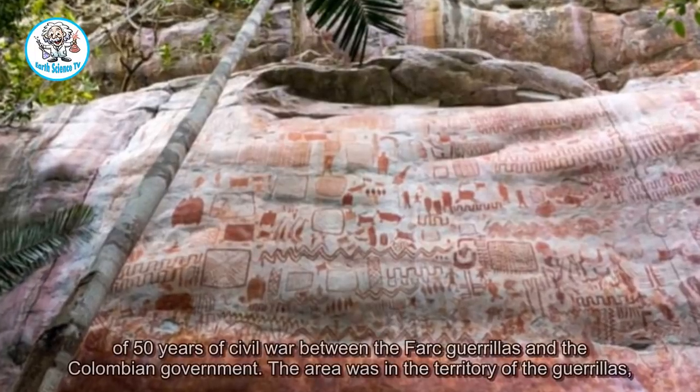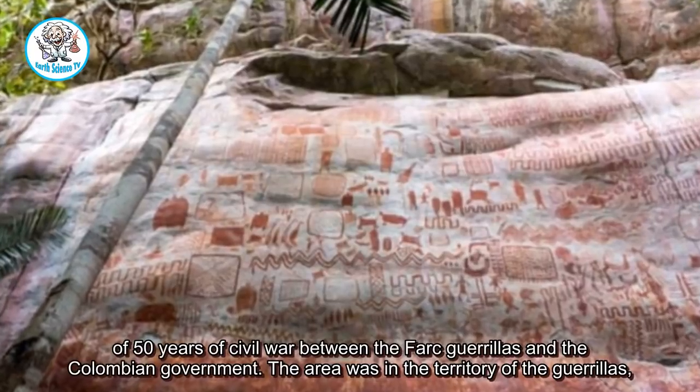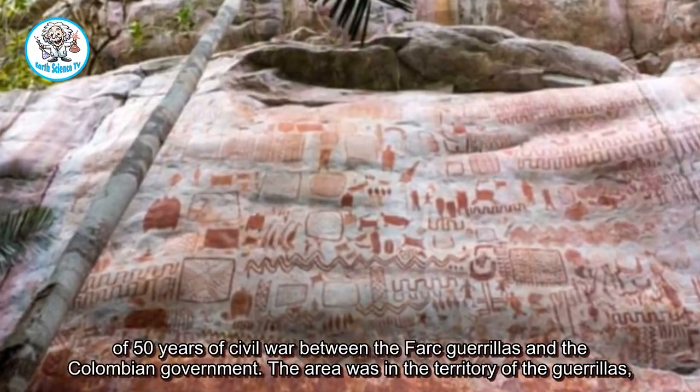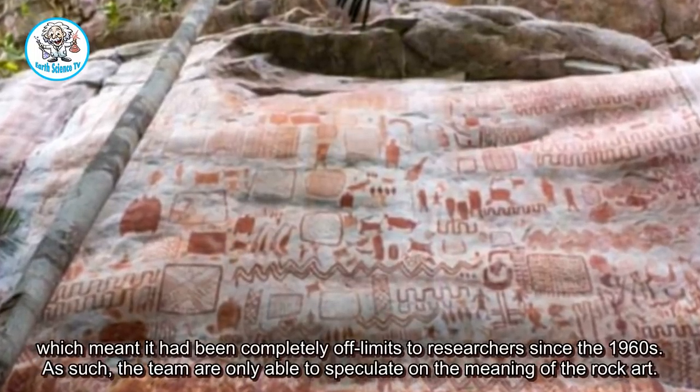The documentary noted that one reason why the area had remained undiscovered was because of 50 years of civil war between the FARC guerrillas and the Colombian government. The area was in the territory of the guerrillas, which meant it had been completely off-limits to researchers since the 1960s.